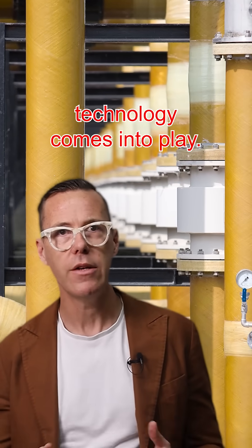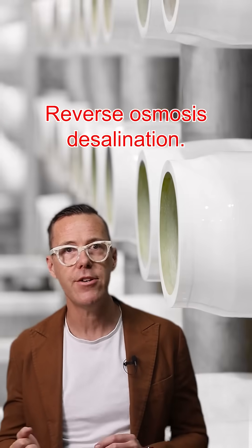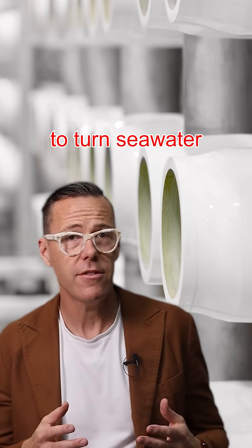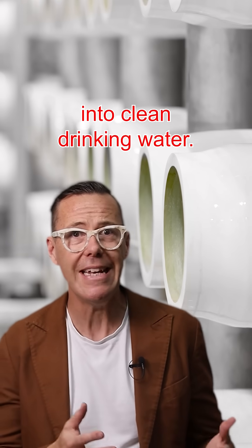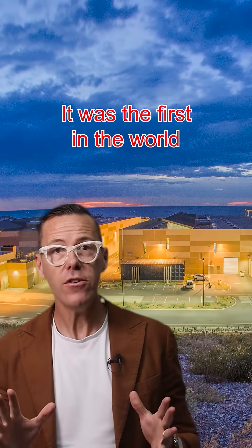That's where an incredible technology comes into play: reverse osmosis desalination. This process allows us to turn seawater into clean drinking water. Here in South Australia we have a pioneering example — the Adelaide desalination plant. It was the first in the world to incorporate large-scale advanced pre-treatment.